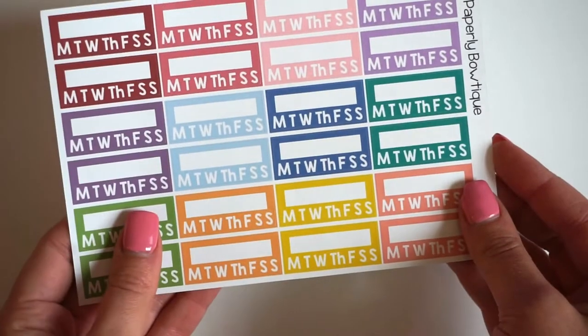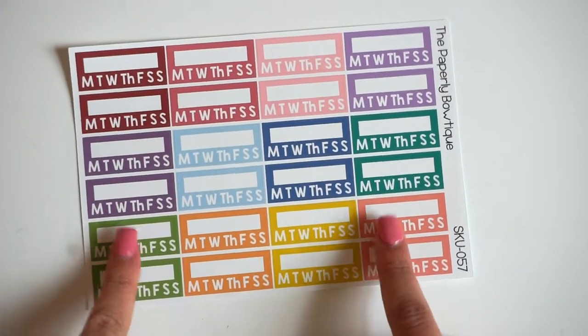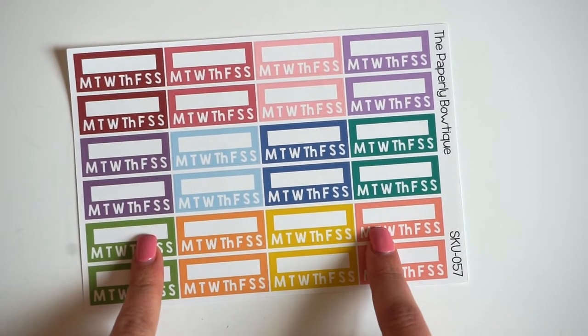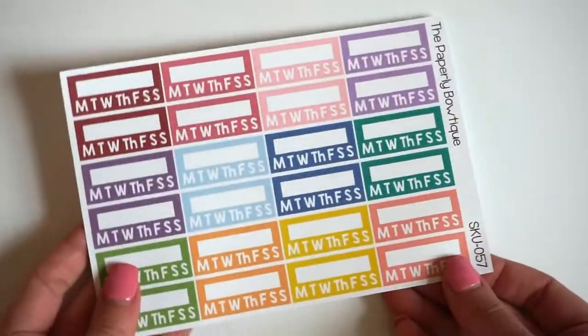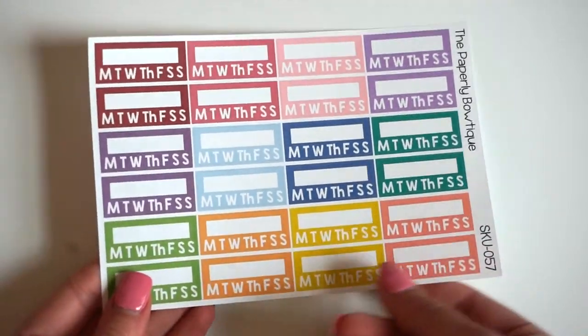We also have some new weekly habit trackers. I included these in the new kits that are coming out this week as well, and I liked them so much and I used them so much that I decided to make a full sheet of them. These are really cute — I think they look great in the sidebar as well.